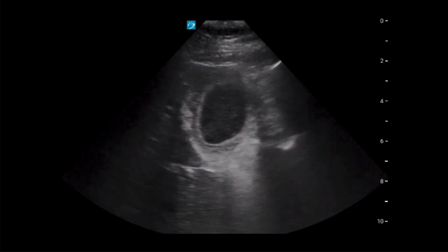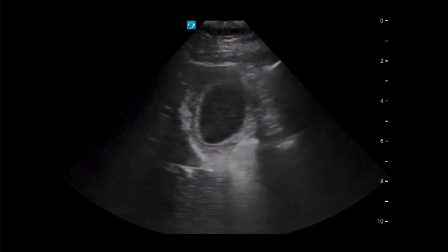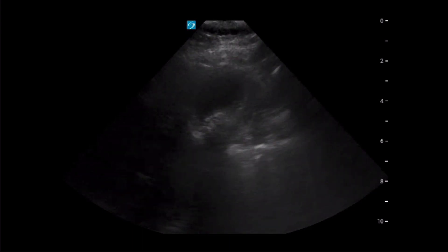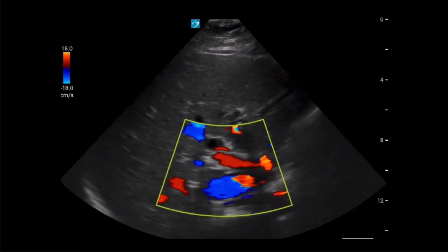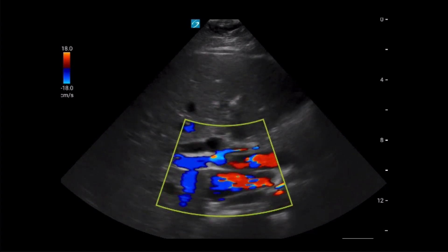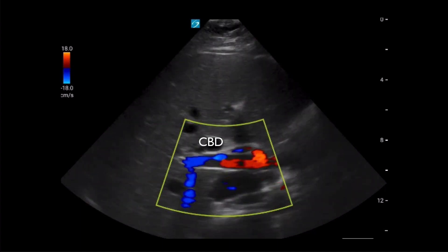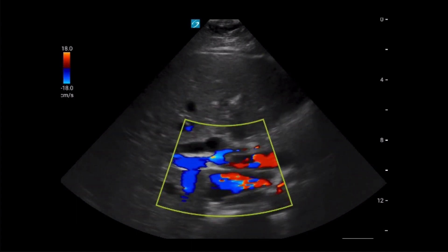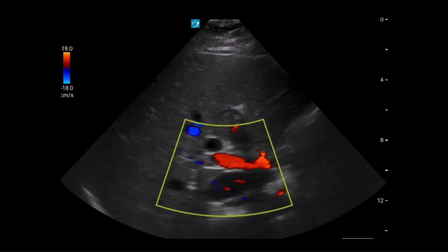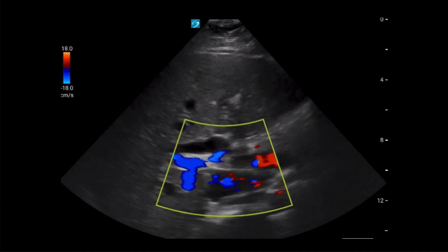An additional short axis view was obtained, once again showing the large number of stones within the gallbladder lumen along with posterior acoustic shadowing. The next view obtained shows the area of the portal triad. Color flow was utilized to assist with anatomy differentiation. The large structure on top of the portal vein without color flow is the common bile duct. This was found to be dilated and was measured at 1.2 centimeters. Any time the portal vein and common bile duct are nearly the same size, you can confidently say the common bile duct is enlarged.